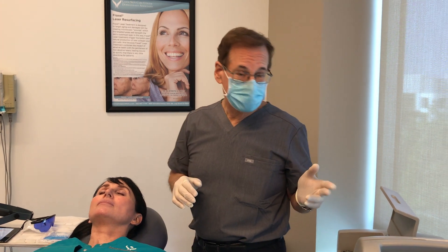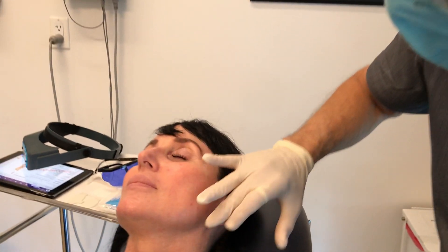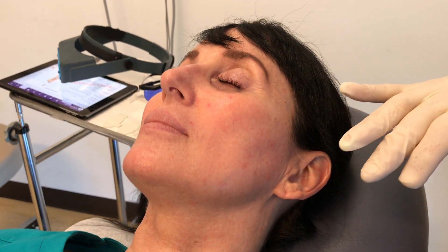It is the gold standard, the best laser for this type of treatment. Today we have Robin, who has a lot of small but enlarged and prominent red blood vessels. We're going to treat those with the laser.